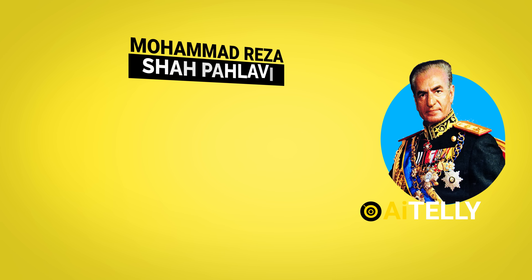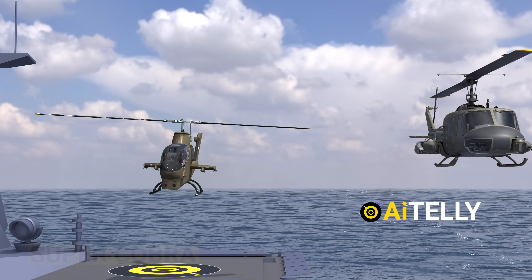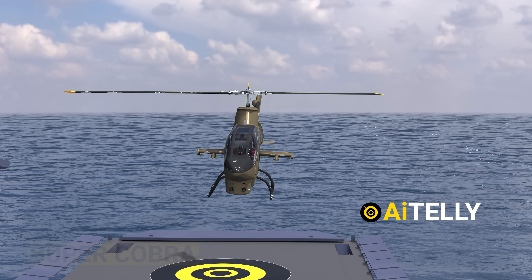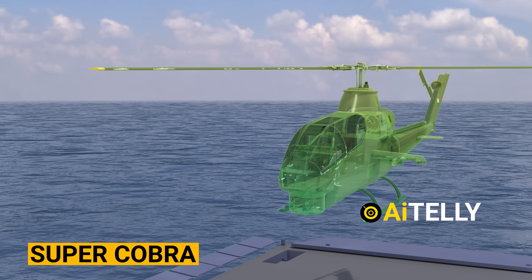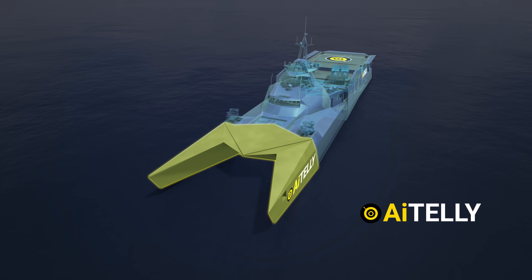Since the Shah of Iran was allied with the U.S., Iran imported hundreds of Bell and Cobra helicopters, all featured in the upcoming video. So stay tuned and don't miss a beat. The ship features a catamaran twin-hull design with sharp angles to impart a more stealthy appearance.